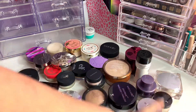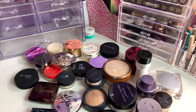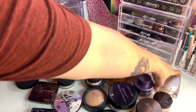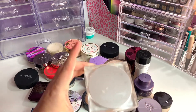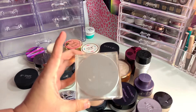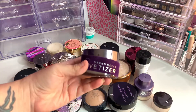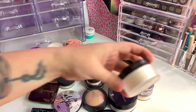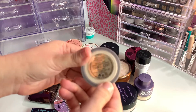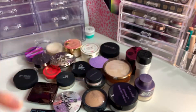To the right I have my basket that I am decluttering, and to the left I have baskets that I am keeping. First up: the Becca Soft Light Blurring Powder — this is in my project pan so I'm keeping it. Also the Urban Decay Velvetizer, which is in my project pan, keeping that one. And the Laura Mercier translucent powder. Those three are automatic keeps.